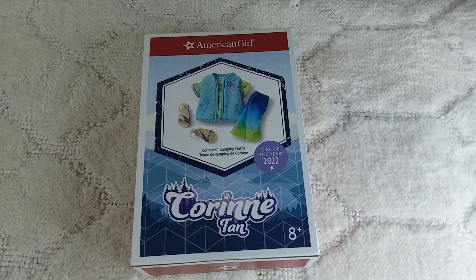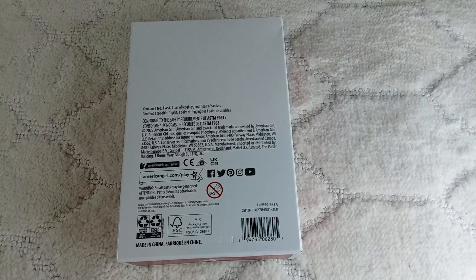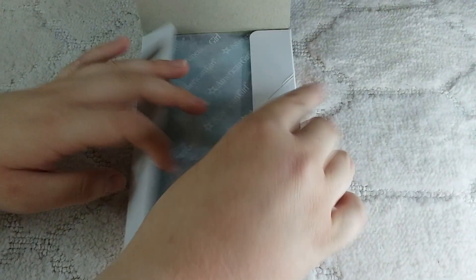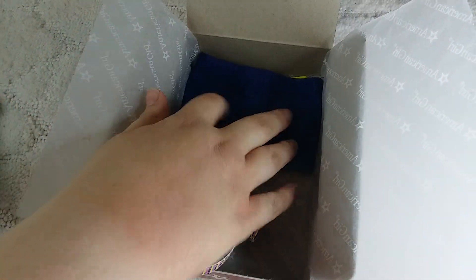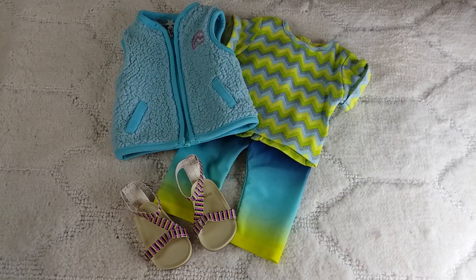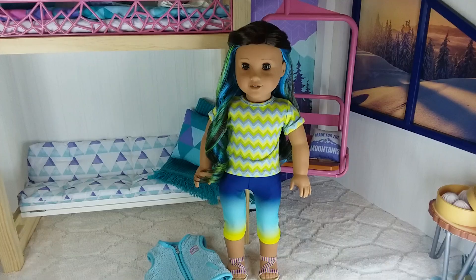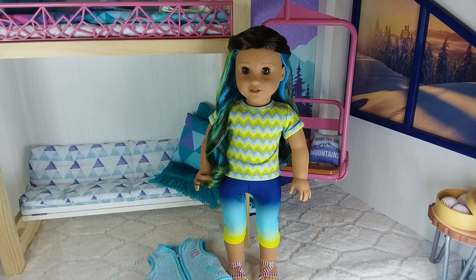The next thing she got was Carillon's camping outfit. Here's what the camping outfit looks like out of the box, and this is what the outfit looks like on Truly Me 89.